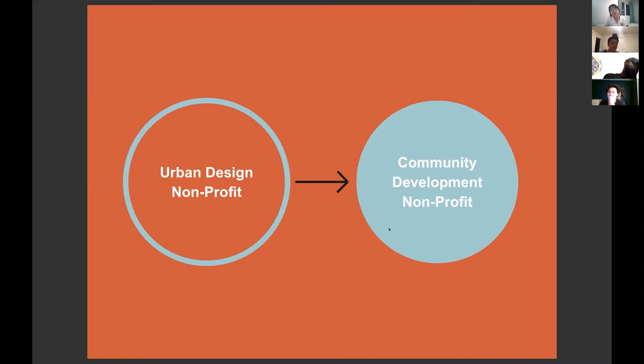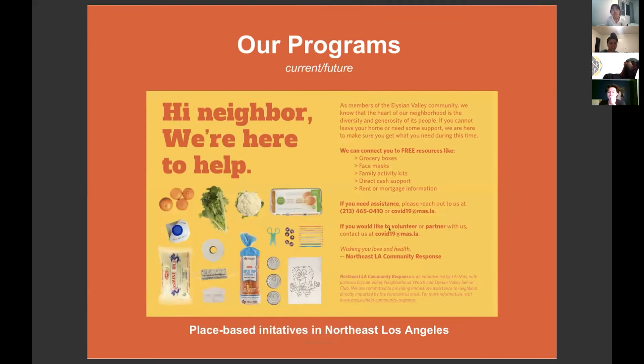Our original plan was to transition into an engagement process and pilot program where we would co-design with our neighbors in Frogtown on different initiatives. But when the emergency order for COVID-19 went into effect, we partnered with neighbors to launch a Northeast LA community response — essentially a mutual aid initiative — because we found there needed to be more urgency to provide support.